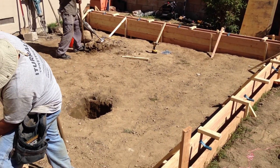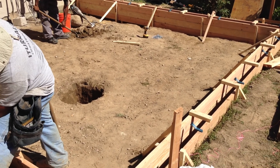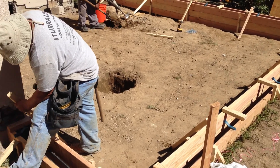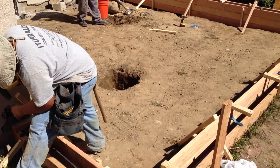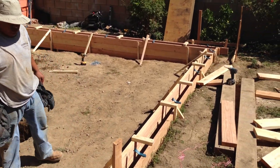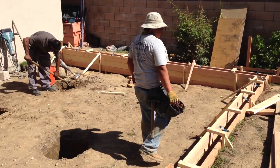We'll be back shortly with more videos of the room addition here in Los Angeles. For all your room addition needs, feel free to call us at 310-497-5438 or look us up on the web at PrecisionConstructionCo.com.